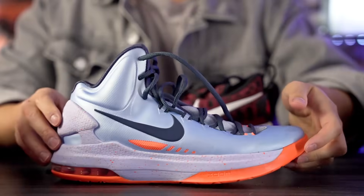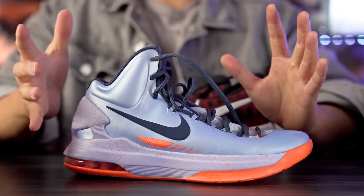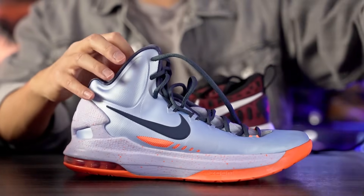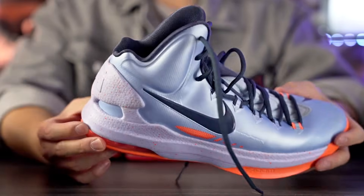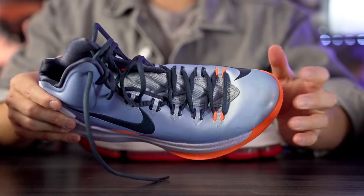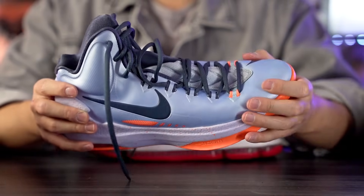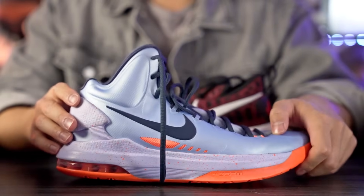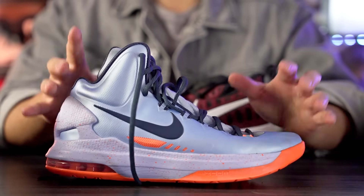Coming in at number four for performance is the KD5 — an old school shoe, but just a really nice, no-BS shoe. Nothing crazy in any particular category, but the traction is great once you break it in, you have a forefoot zoom unit plus air max in the heel for decent court feel. The upper is a synthetic fuse material that a lot of people don't like, but once you break it in it's thin, performs your foot well, and is super supportive. The KD5 was a really solid performer.